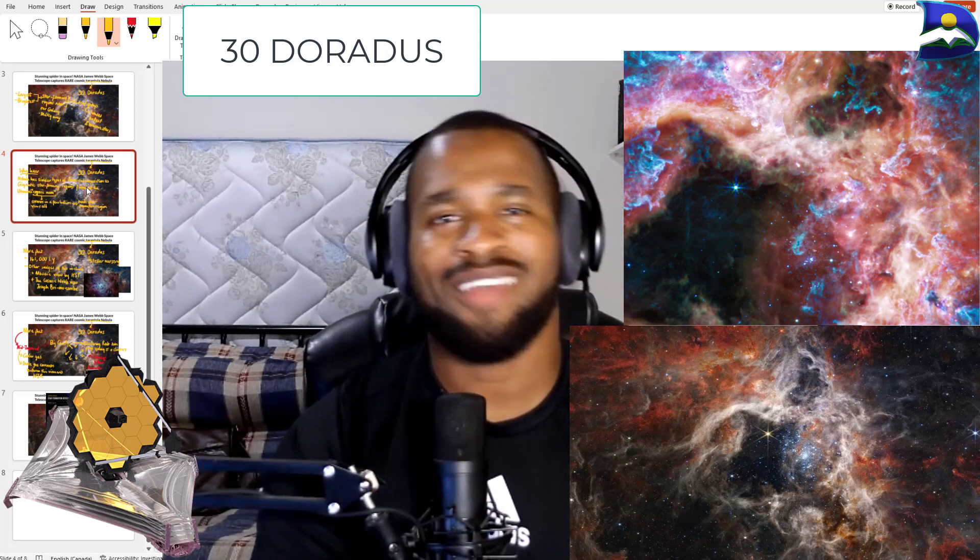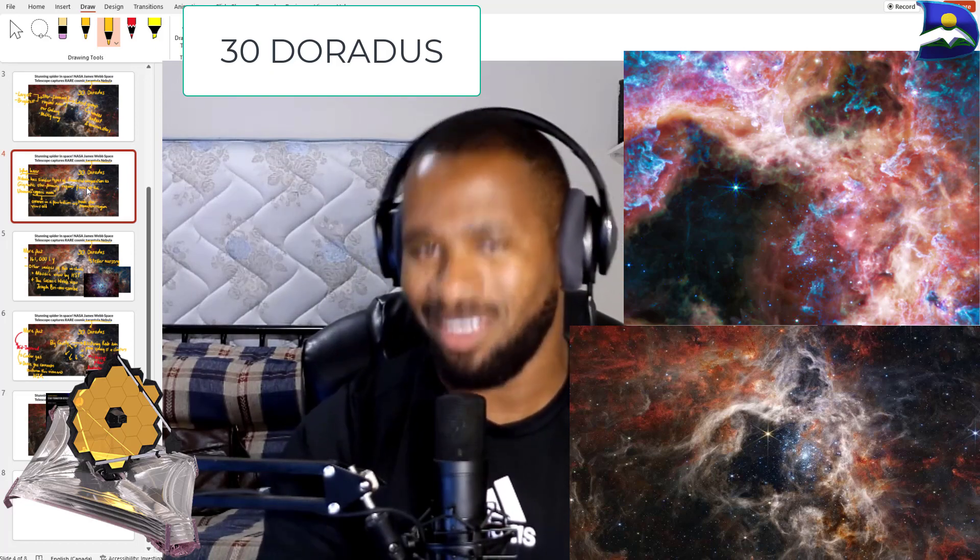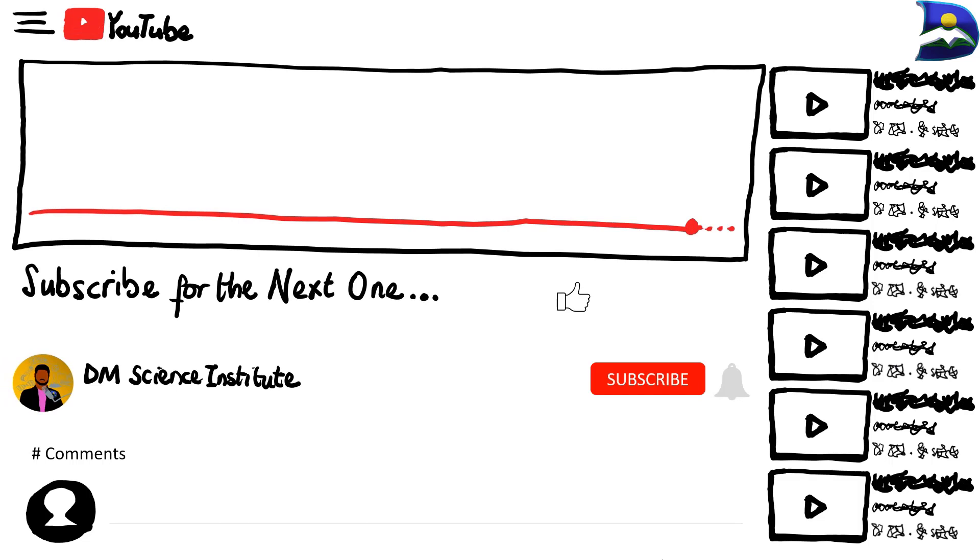These revelations will blow our minds. I hope you found this really informative. Please leave a comment down below and let me hear your thoughts. I'll talk to you all soon — stay smart as always, and believe in yourselves.